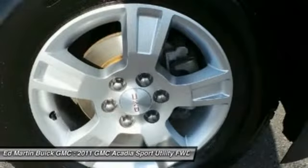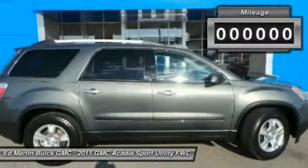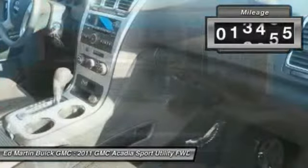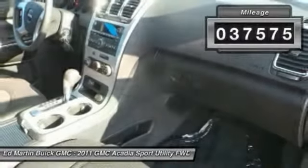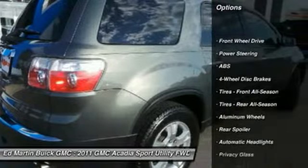The Acadia is a premium utility that rejects compromise. This vehicle has less than 40,000 miles. Here are some of this vehicle's great options: stability control, anti-lock braking system, traction control, air conditioning, power steering, adjustable steering wheel, driver airbag, and floor mats.